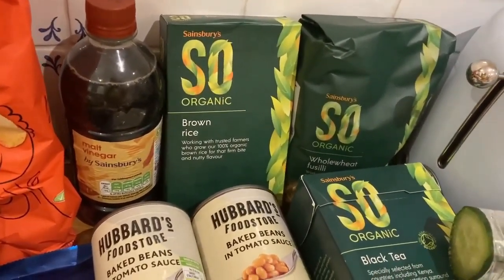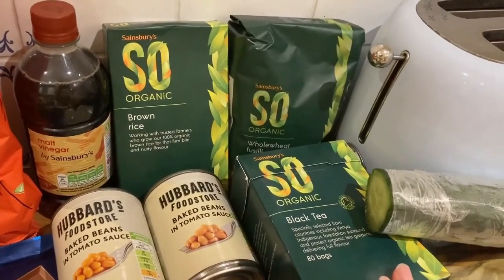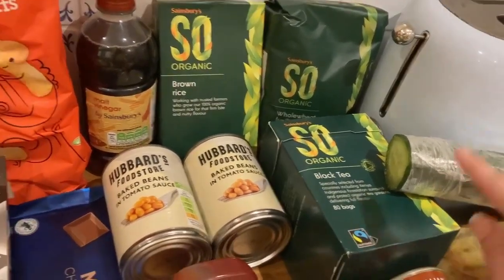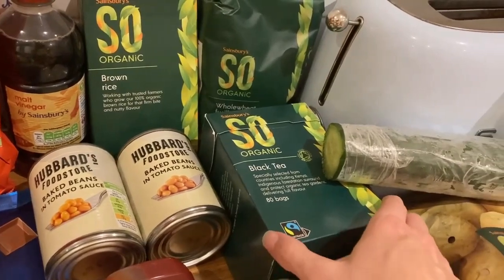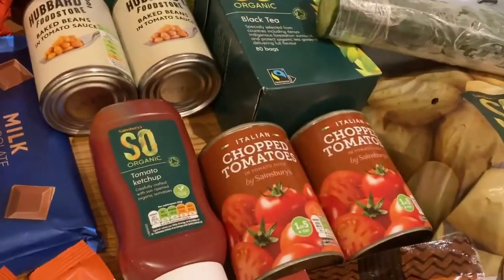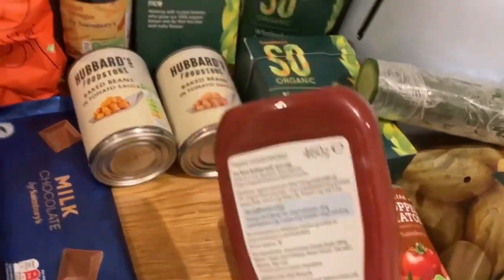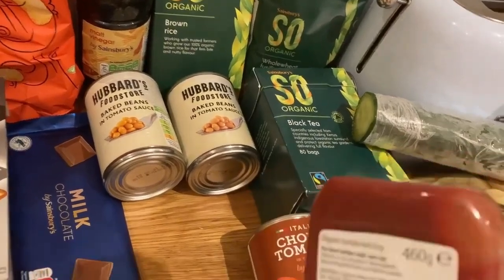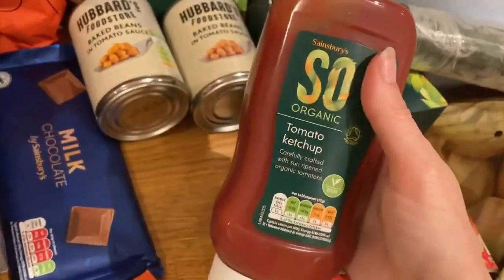For the cupboard we've got some vinegar, basmati rice, whole wheat pasta - all from the organic range. We needed more tea bags; they didn't have the brand we usually get so we'll see what these are like. I have decaf a lot anyway. We've also got two cans of baked beans, two tins of chopped tomatoes, and a tomato ketchup which is organic and pretty good.